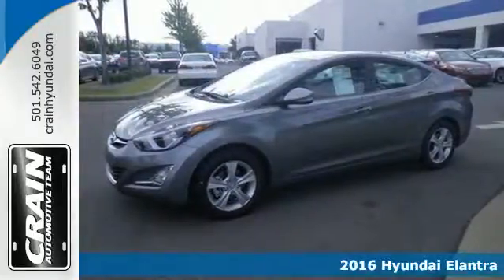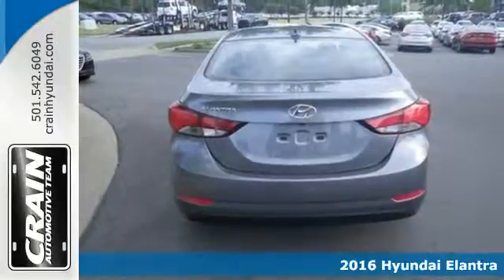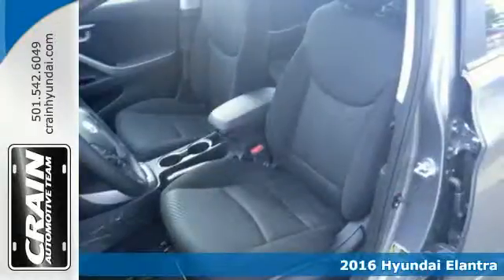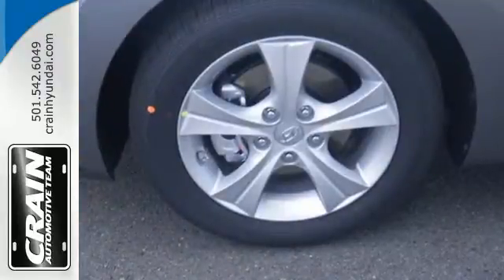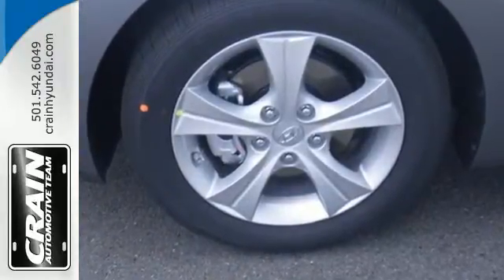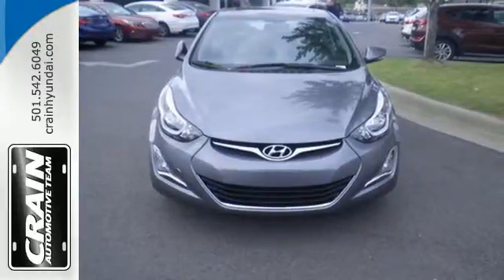Here's a 2016 Hyundai Elantra. This Elantra contests the conventional look of a sedan with a sophisticated silhouette that mimics the movement found in nature. This fluidic sculpture design creates a more aerodynamic and energy efficient body, setting it apart from the competition.